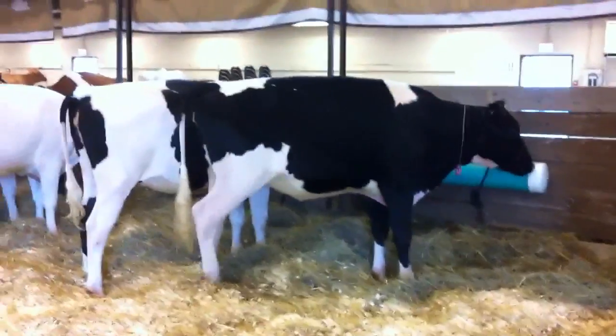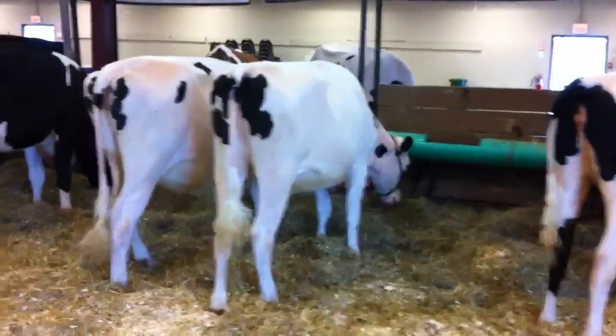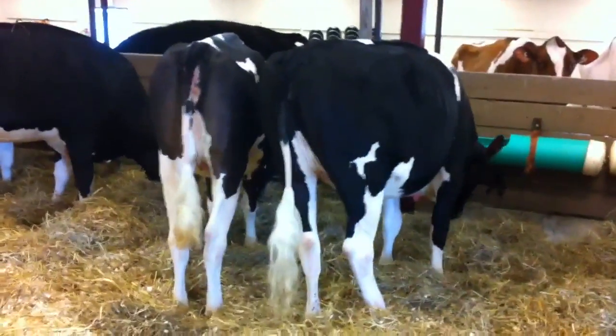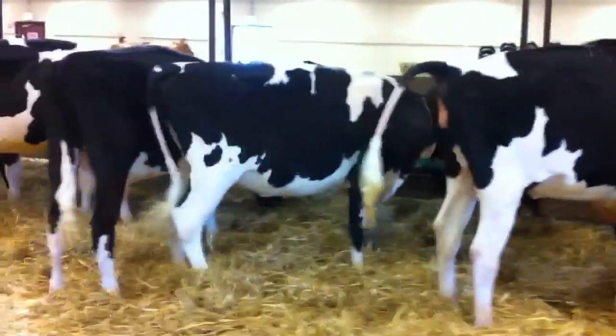First is lot 13, then lot 83, lot 82, 58, 81, 73, and 30, lot 70.